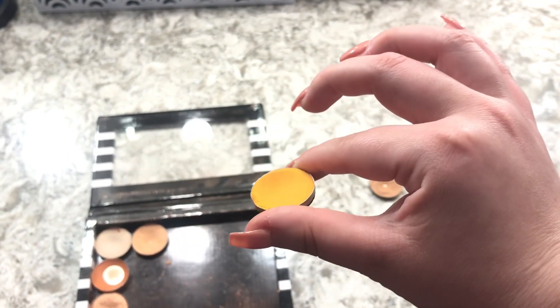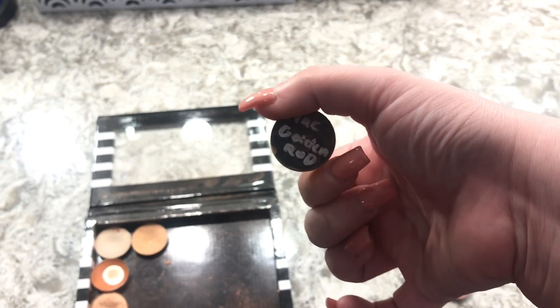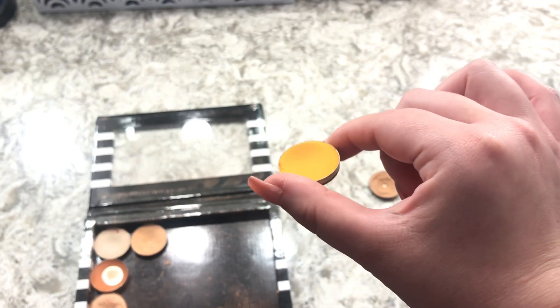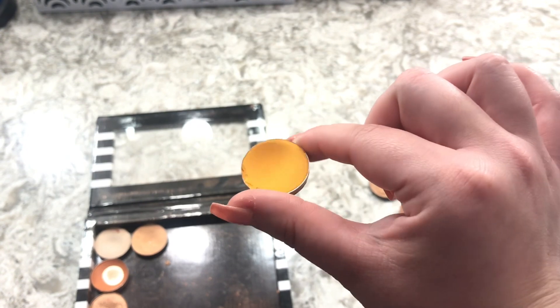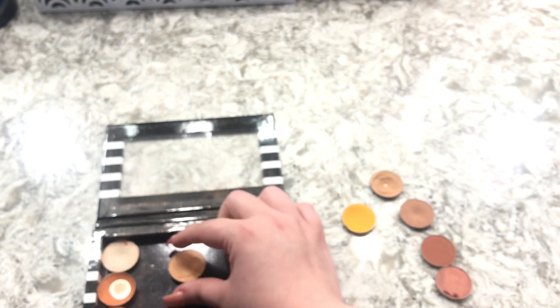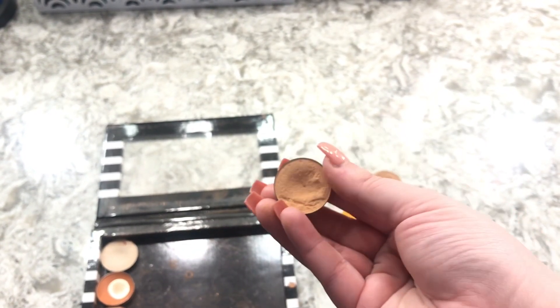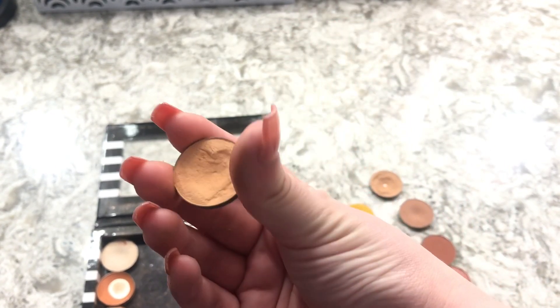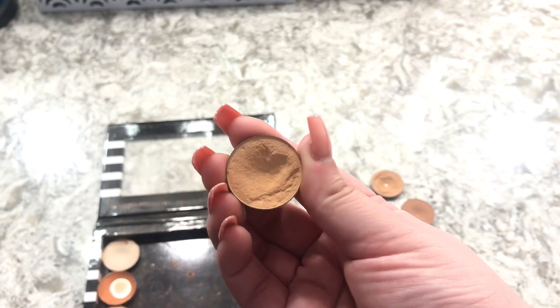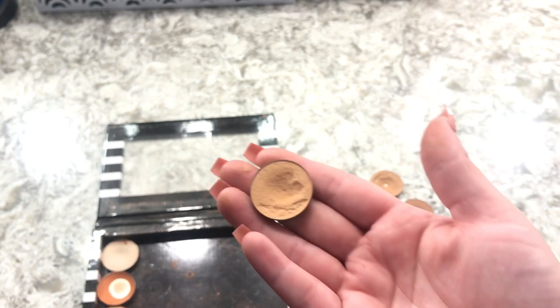The next shade is a yellowy, mustardy shade — MAC Goldenrod — which I depotted from a MAC eyeshadow. Next is Peach Smoothie from Makeup Geek; I hit pan on this one too. These Makeup Geek singles are really great — I bought four of them because Jacqueline Hill was raving about them.